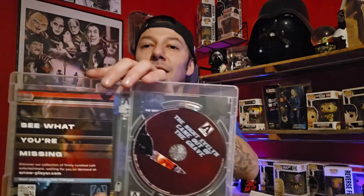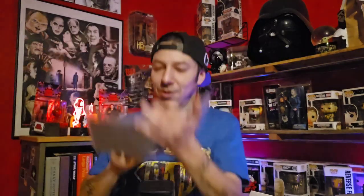The Night Evelyn Came Out of the Grave — I love this cover, it's really cool. There's your inside right there, some lovely disc art, and then this one has a really cool Italian poster.